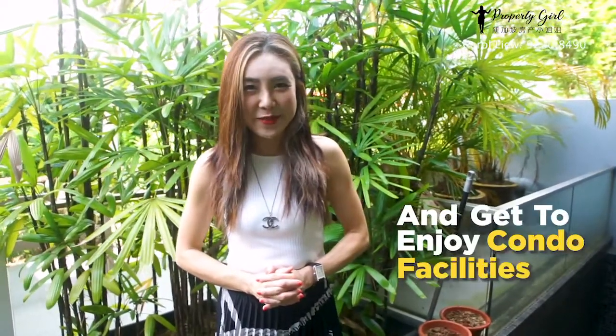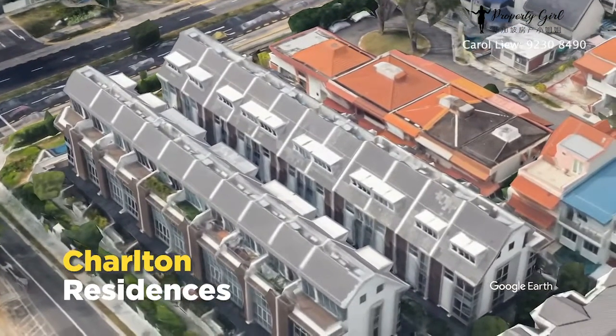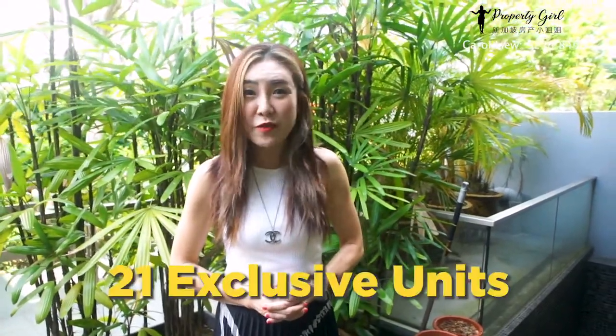Staying in a landed home and get to enjoy condo facilities. Charlton Residences, a freehold cluster house, serenely located in District 19. This development has only 21 exclusive units. Hi, I'm Property Girl. Welcome to my home.